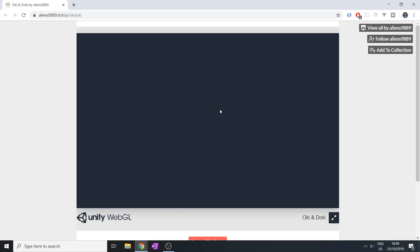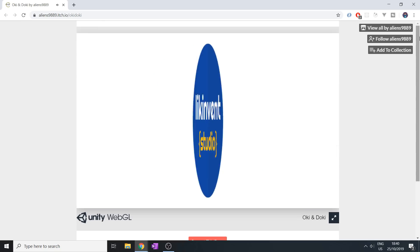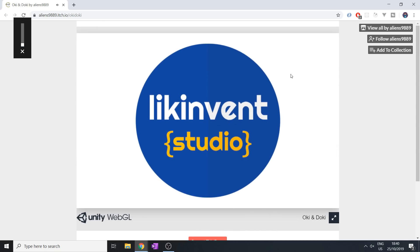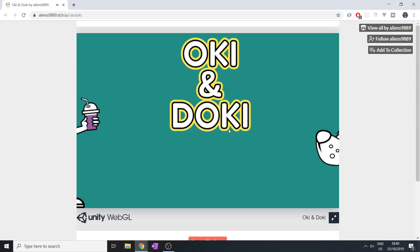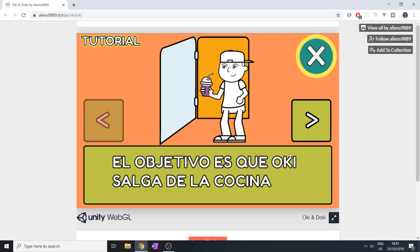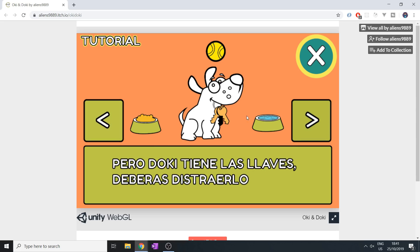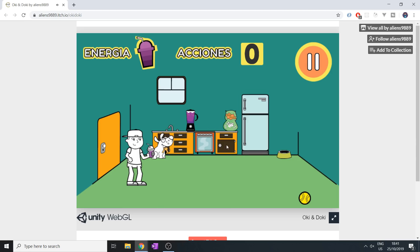Next up we have Okidoki, a WebGL game built in Unity. Let me mute this. So I'm the guy with the milkshake — the milkshake popped and the dog flew away with the ball. Doki Doki, makes sense. I want to click through this and figure it out by ourselves.